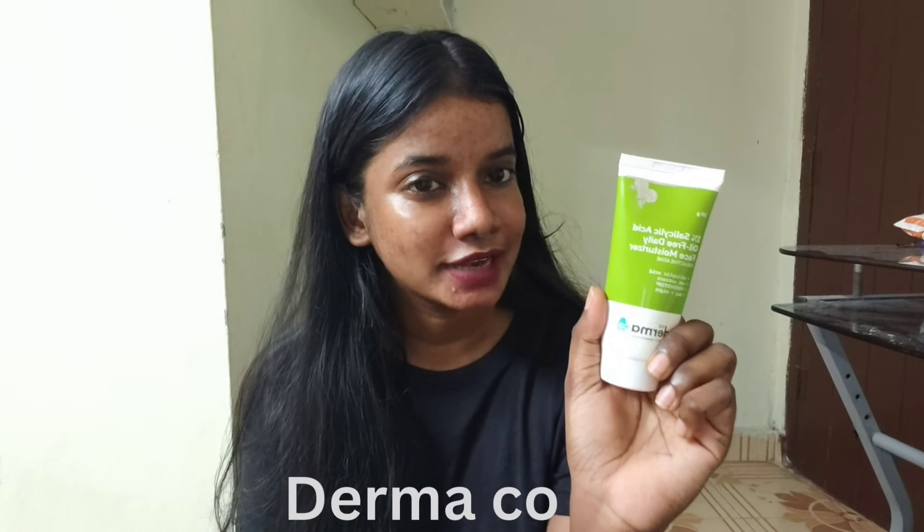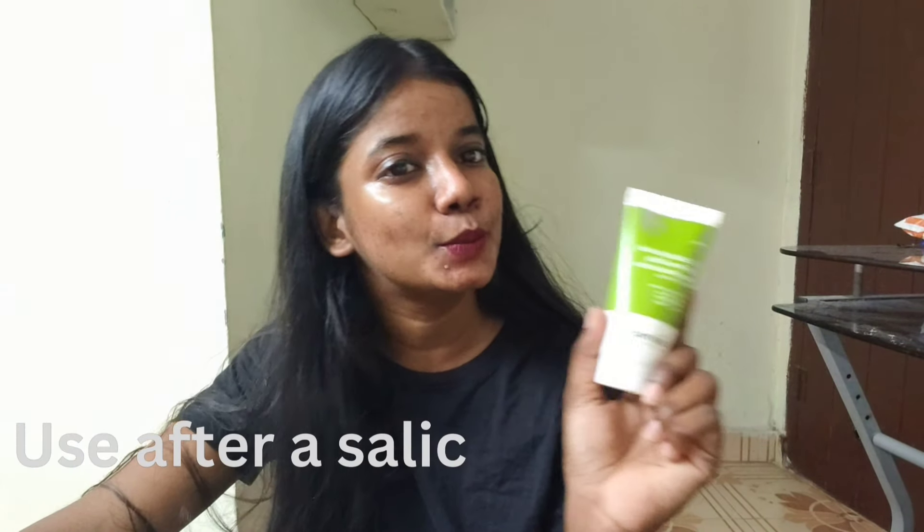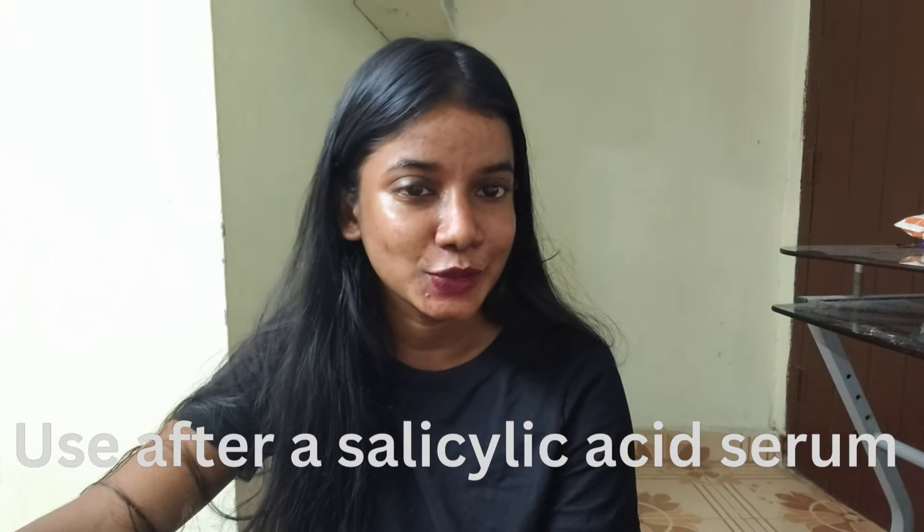Dermaco moisturizer is useful for acne and oily skin because it contains 1% salicylic acid for active acne. This salicylic moisturizer is very effective because it has a thin consistency.